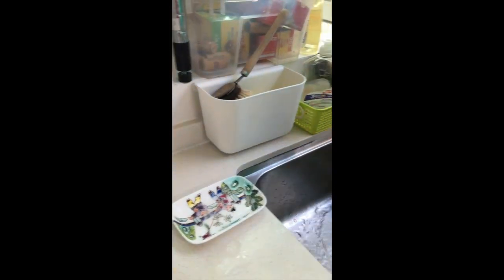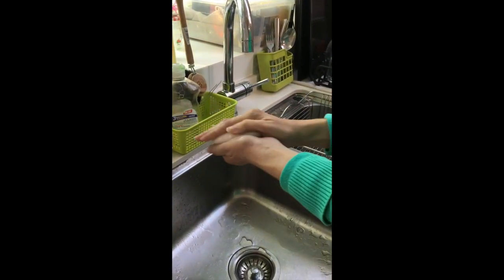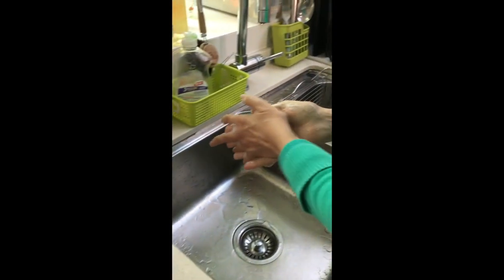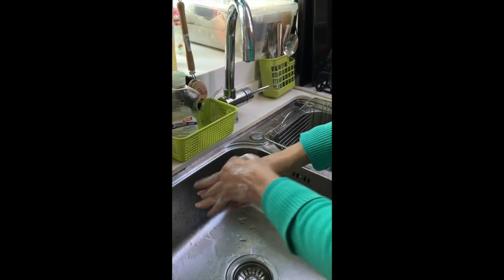I could use my sense of touch to notice how the bar of soap feels in my hand and how it also feels to move it around. I could also use my sense of sight to notice how the soap bubbles appear and how they shift and move around my hands as I rub them to make them clean.